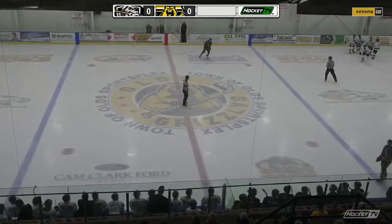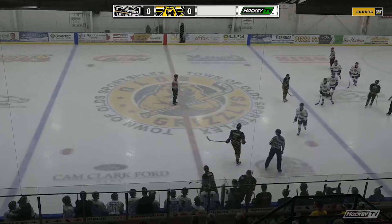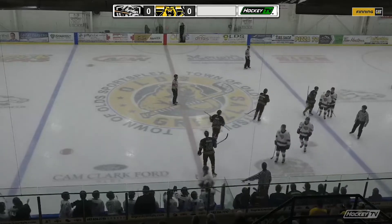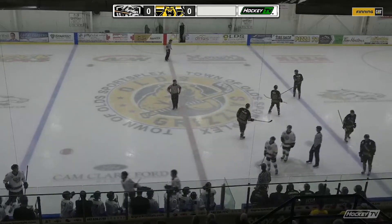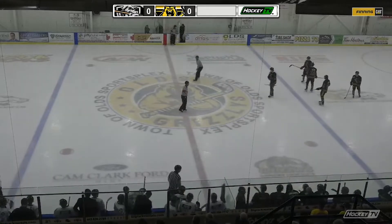Beautiful passing play. Tiger Wallace out of the corner found Lane Loomer in the slot. Loomer's snapshot was denied by Andres who got the blocker on it. But Jason Seedum, who has power play goals to open the scoring in back-to-back games.